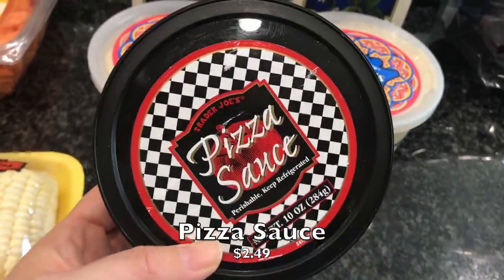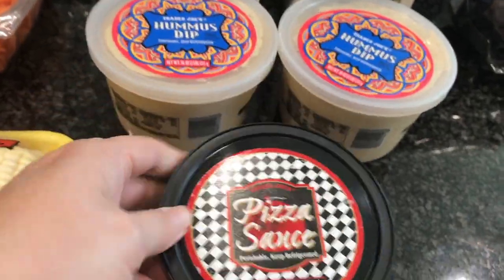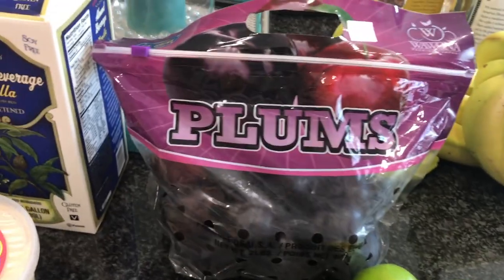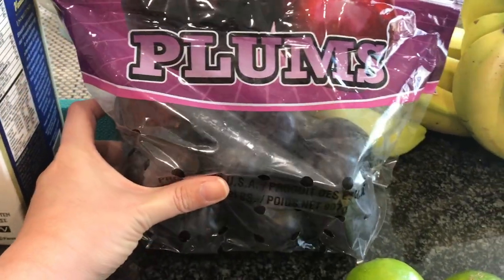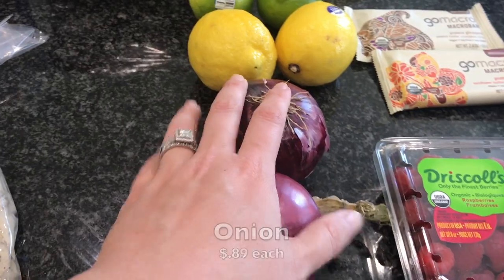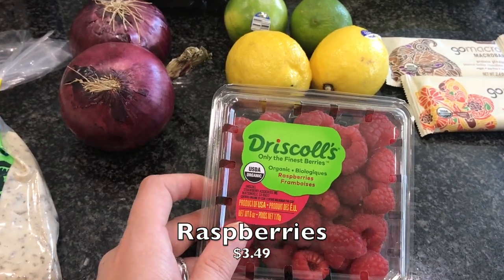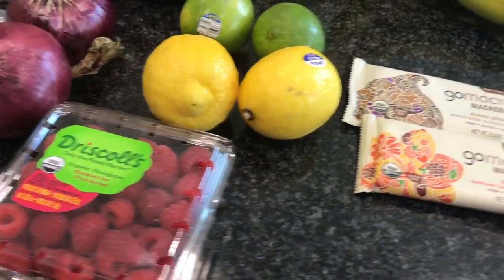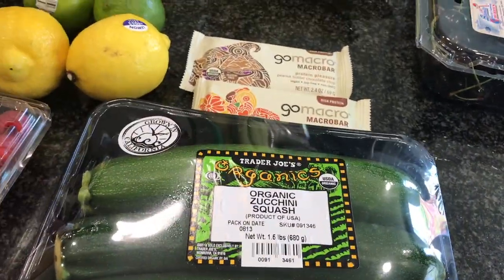I picked up their pizza sauce, which is absolutely a favorite - we use it as pizza sauce but also as a pasta sauce. We got the garlic and herb pizza dough again, which we really enjoy. I got a thing of plums - we've been on a plum kick lately and they're so sweet. I also got a couple limes and lemons, two purple onions, and one little package of raspberries. I love raspberries on oatmeal or with a few chocolate chips.